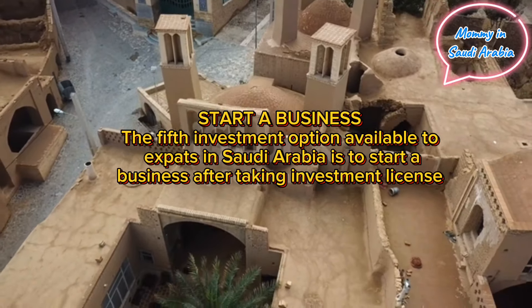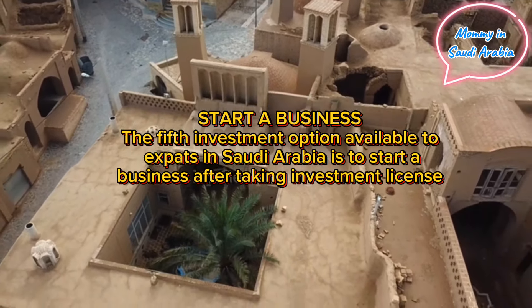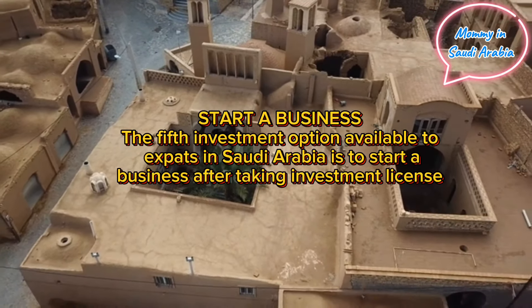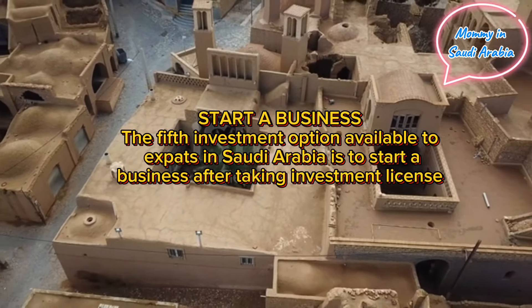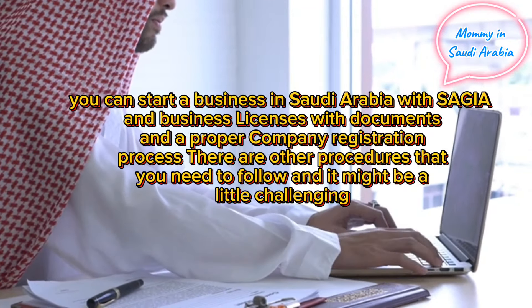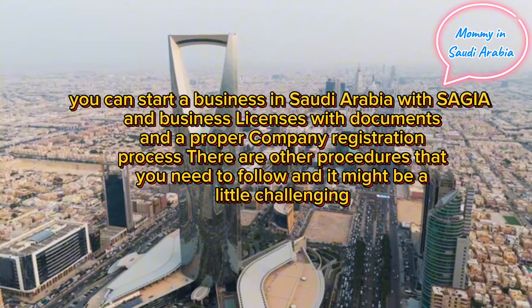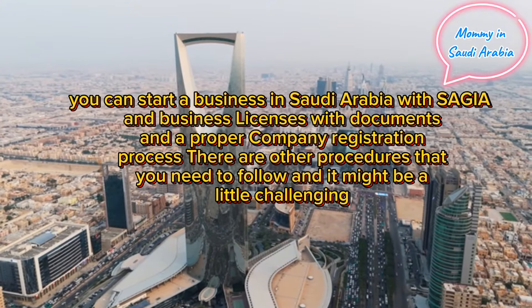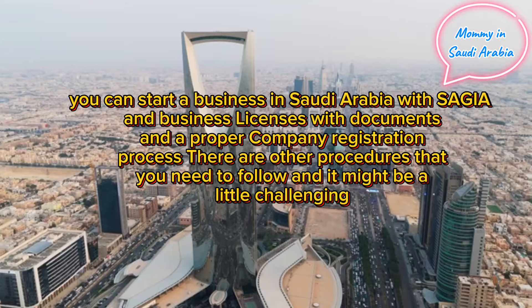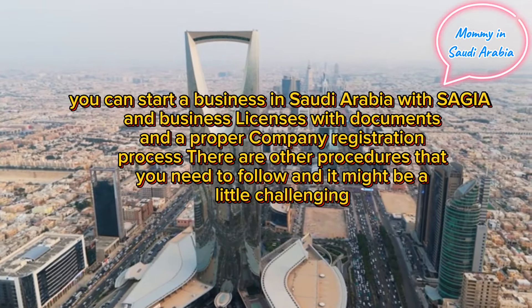Start a business: the fifth investment option available to expats in Saudi Arabia is to start a business. After taking an investment license, you can start a business in Saudi Arabia. With the required business licenses, documents, and a proper company registration process, there are other procedures you need to follow, and it might be a little challenging.